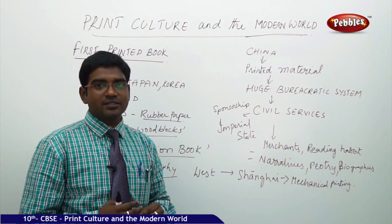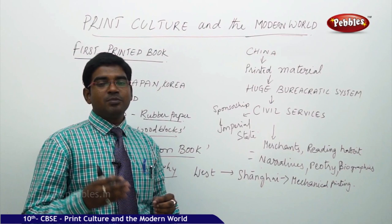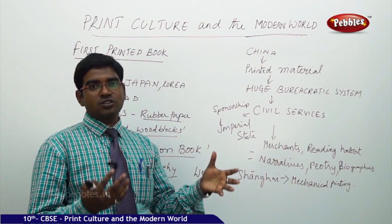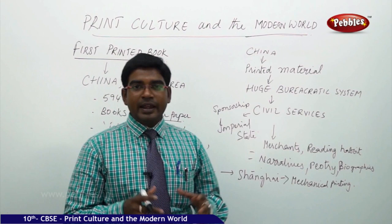Printing was initiated in China because they needed to conduct recruitment processes on a huge basis to recruit their bureaucratic system. Civil services examinations were conducted around the 8th to 12th century BCE. Historians remark that China used to conduct civil service examinations to recruit bureaucrats. As time passed, the king and imperial state sponsored printing machines and the conduction of examinations.